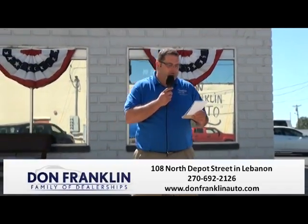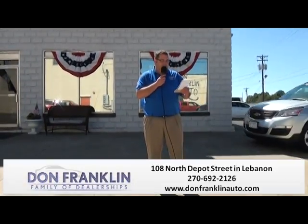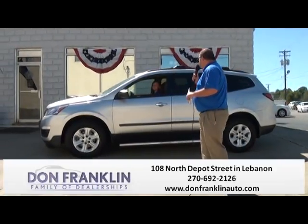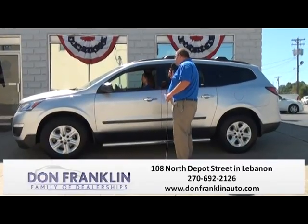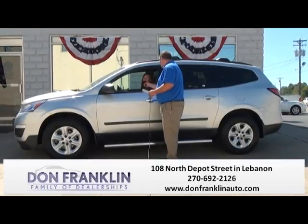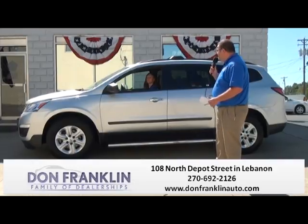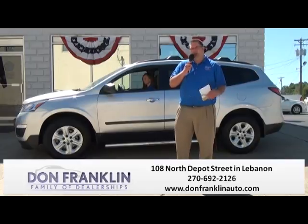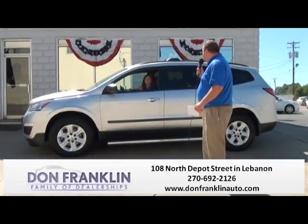Next vehicle we have pulling up — Angela's going to pull up in a 2013 Chevrolet Traverse LS Package. This thing's loaded, very nice, a lot of room. It's got the running boards, the luggage rack, the sunroof, the large screen, OnStar capable. It's very roomy, rides great, front-wheel drive. It's got cold air, plenty of room. Special Ham Day sale price, $20,990.